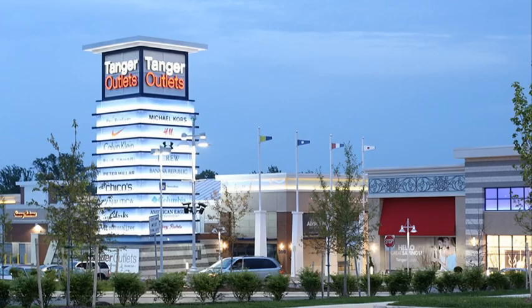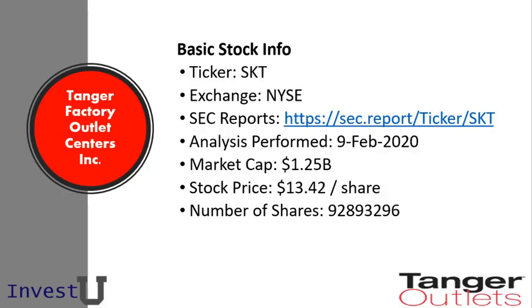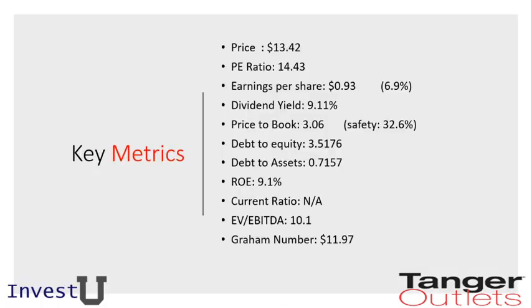Thanks for tuning in to InvestYou. Today we're going to be looking at the Tanger outlet stock and doing a deep dive into the value in the stock. Some basic stock info: Tanger Factory Outlet Centers Incorporated is traded on the New York Stock Exchange, ticker SKT. This analysis was performed on the 9th of February 2020, and it has a market cap of $1.25 billion. The stock price is currently trading at about $13.42 per share, with approximately 93 million shares outstanding.